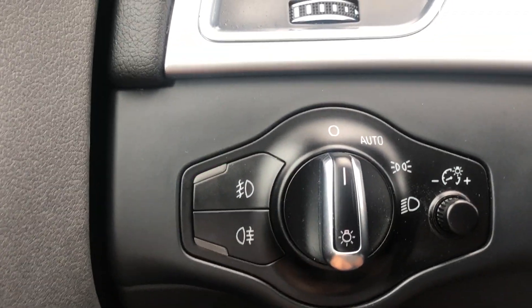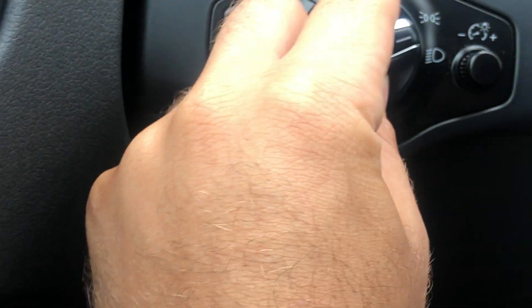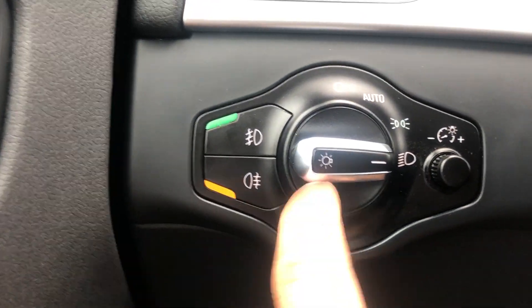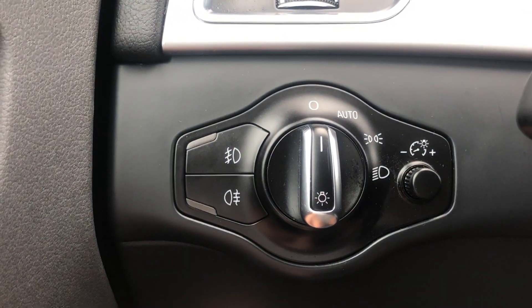Here you have the fog lights in the front, there you have the fog lights in the rear. I think you have to turn these on though. So that's kind of cool — you just go like that and it just goes out.